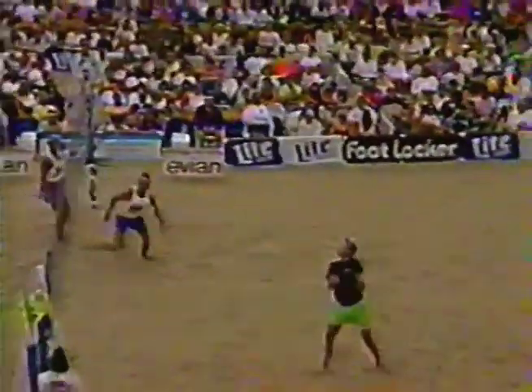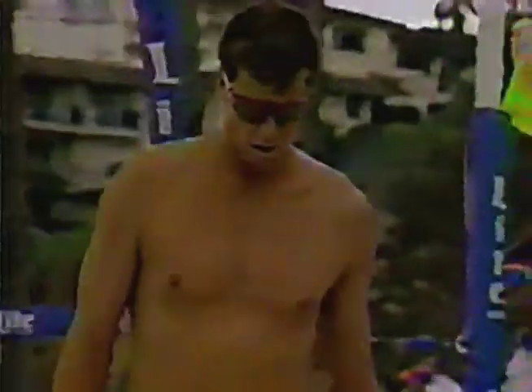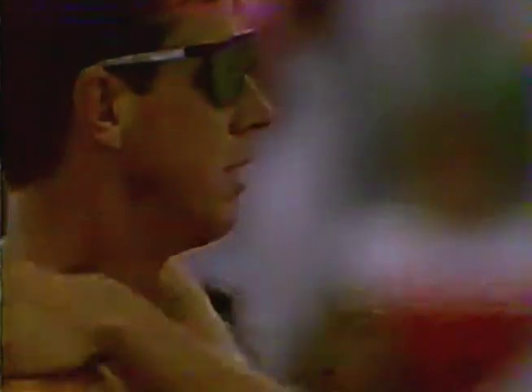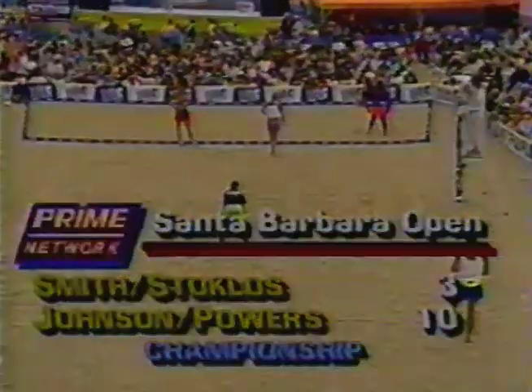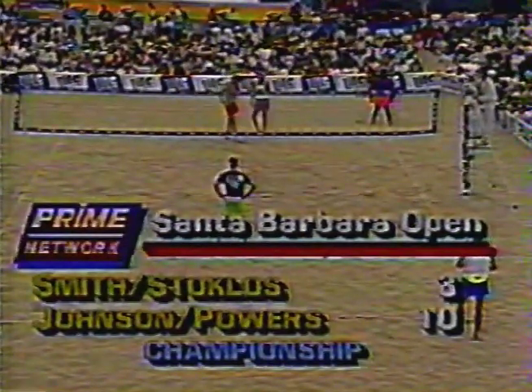That's a tight set — A.J. pokes it, trying to get it over Powers, and he does. So Smith and Stoklose showing a little life now. They're down 10-3. If they get back to 10-5 and go over to the good side in terms of confidence, they're going to feel like they're right back in this thing. If Powers and Johnson give up another point, look for them to take a 20-second timeout to break the momentum. And here it comes right here — 10-3.